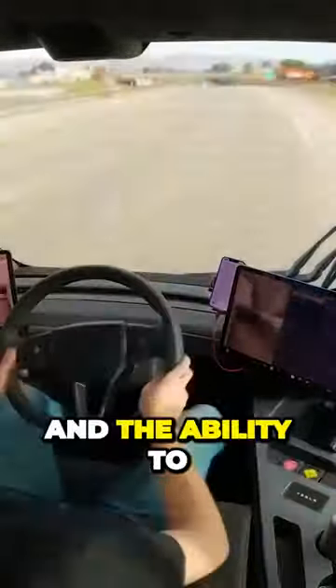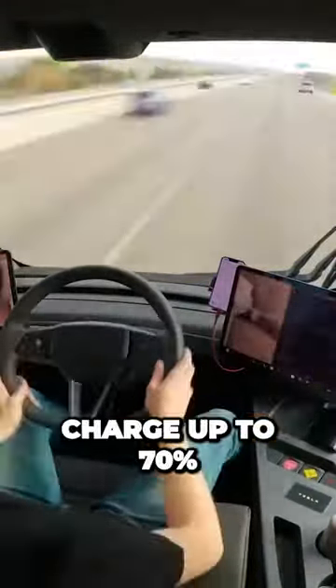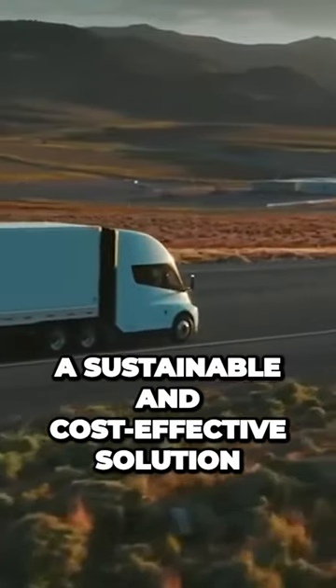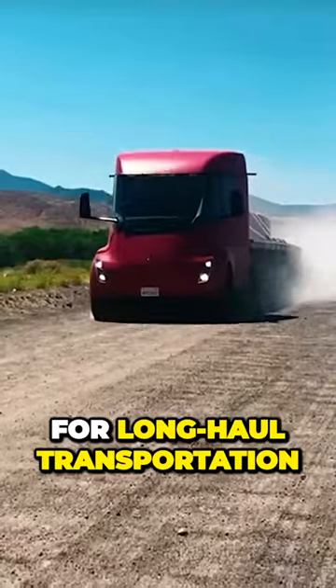With lower operating costs and the ability to charge up to 70% of its range in just 30 minutes, the Tesla Semi provides a sustainable and cost-effective solution for long-haul transportation.